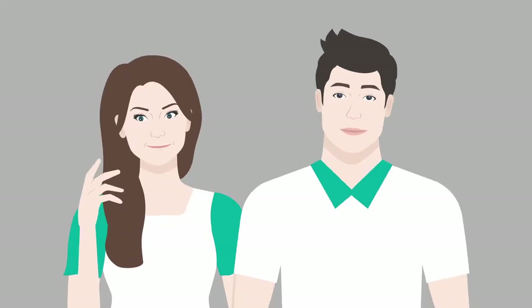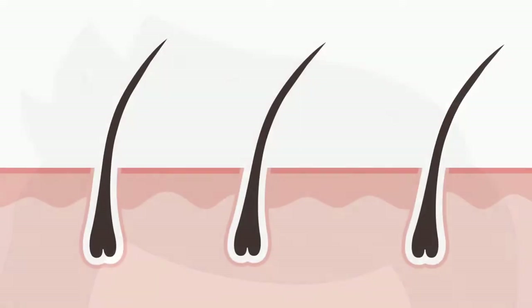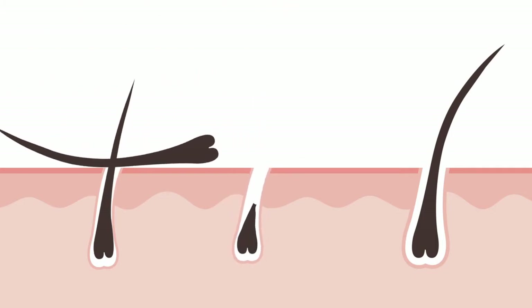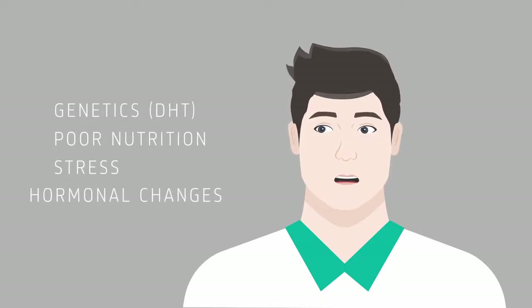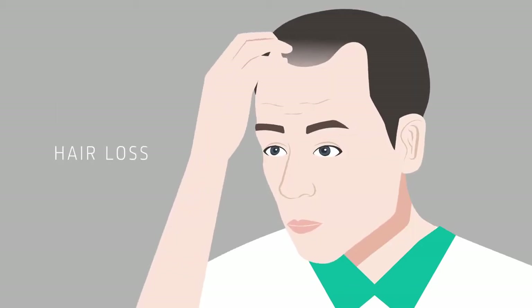Hair. Who doesn't want to have thick, healthy hair? Unfortunately, many people cope with hair problems and suffer from hair loss and thinning hair. Hair loss is known to have several causes, such as genetics, poor nutrition, stress and hormonal changes. Hair loss is upsetting because it changes people's appearance.